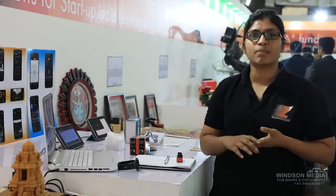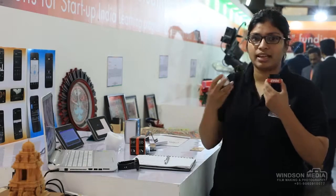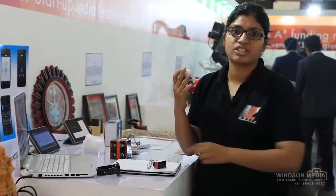We are from Zyme Technologies. Ours is a smart car product which is essentially a plug-and-play device. We have two variants: Zyme Lite and Zyme Pro. This is Zyme Lite and this is Zyme Pro. Zyme Lite connects via Bluetooth technology while Zyme Pro connects via GPS and GPRS technology.